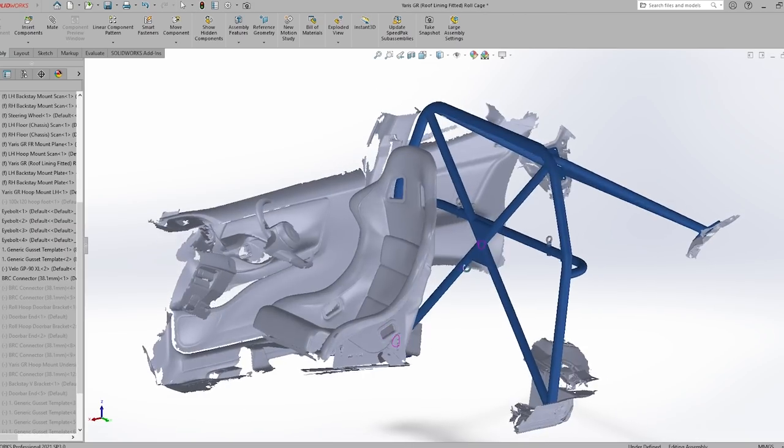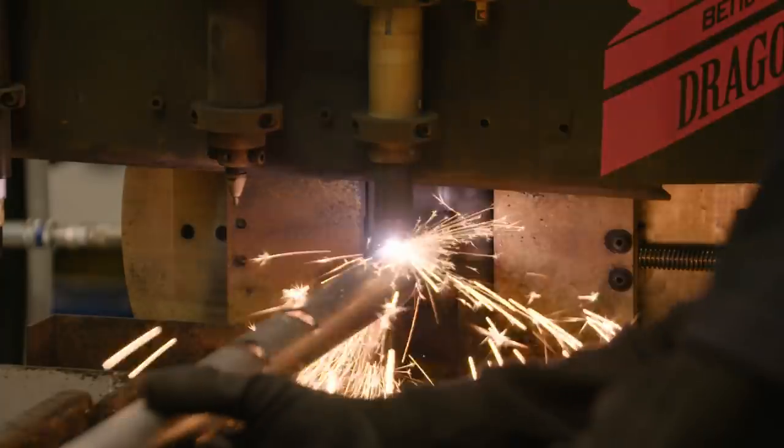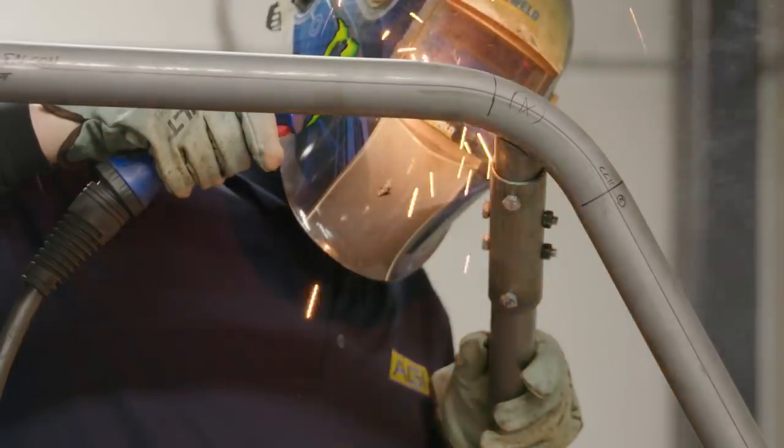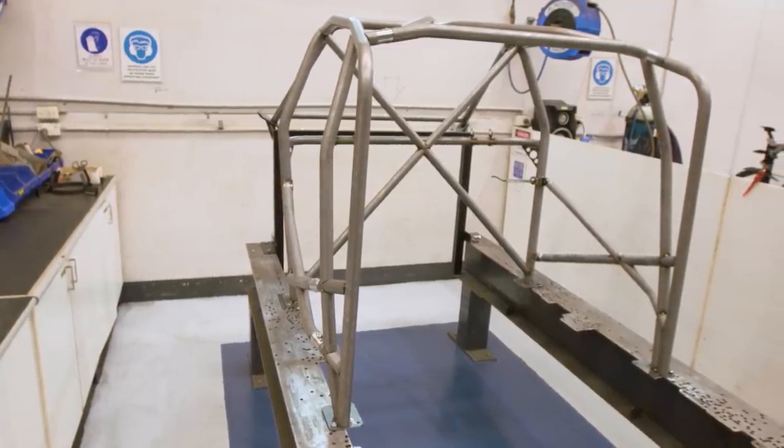Then our engineer would design the roll cage. We'd go straight to the CNC tube cutter, cut it, CNC bend it, and start offering up components in the vehicle. Once we're happy with the actual physical roll cage members, we'd tack them together, make sure we're happy in the vehicle, get them out, put them on a jig, jig the structure, and then go straight to a completed product.